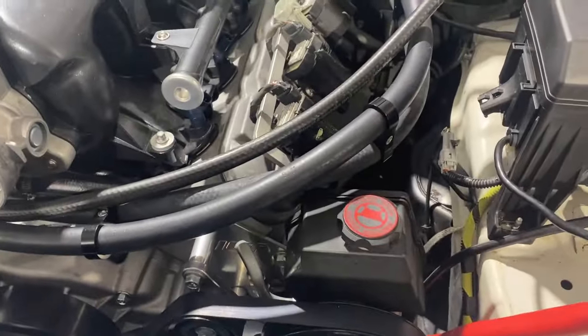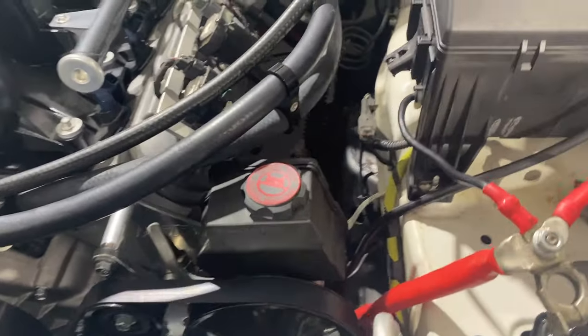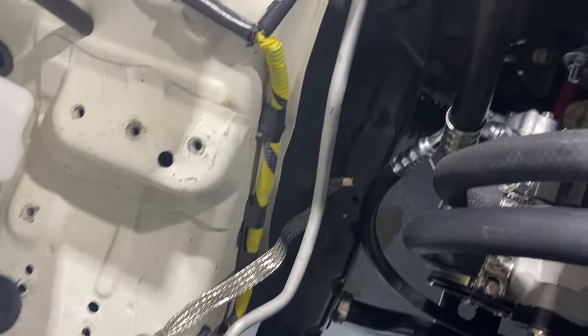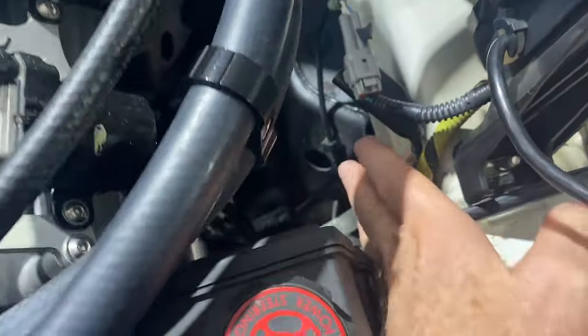I've got some additional ground straps. We put one right there from the body to the frame. I've got one in the back from the body to the back of the engine. And I've got another one right here from the body to the back of the power steering pump.